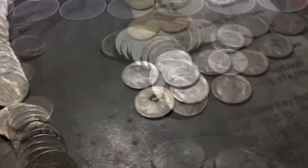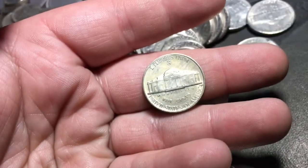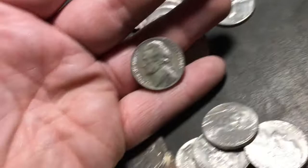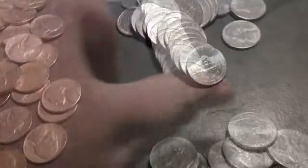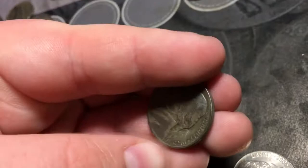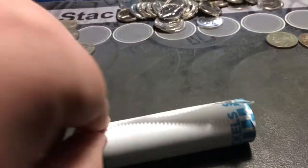That makes a dozen buffaloes — what snuck up on me! 1943 San Francisco steely — it's actually got a step or two, which is kind of cool, so add it to the war nickel pile and keep going. Third foreign — it's just a Canadian from 1984 — but third foreign nonetheless. And we've got ourselves another war nickel, 1943 Philly.